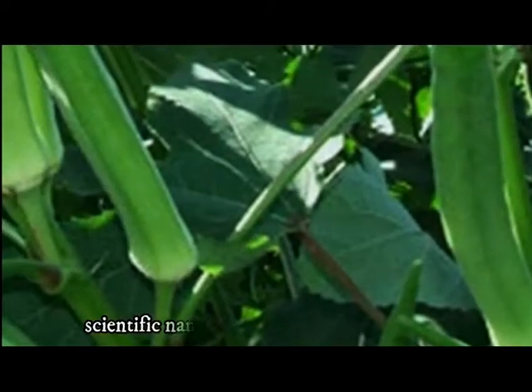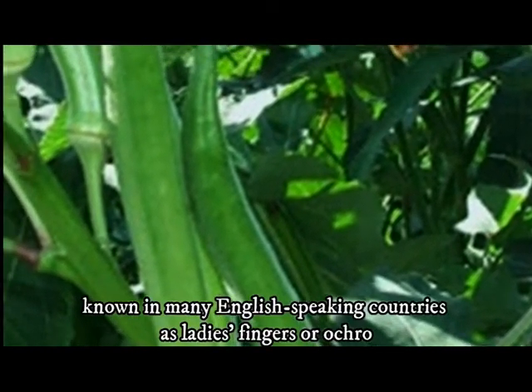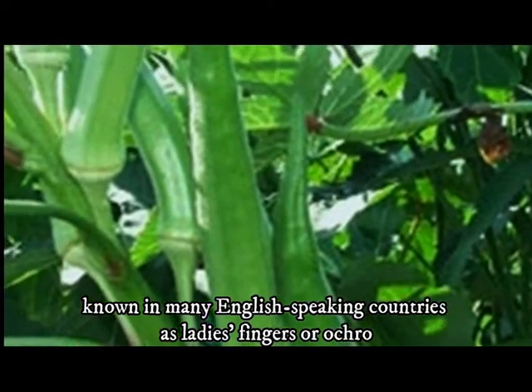Okra, scientific name Abelmoschus esculentus, is known in many English-speaking countries as ladies' fingers, or okro.